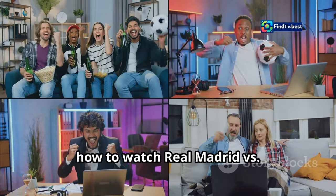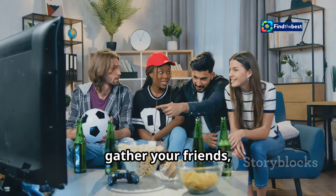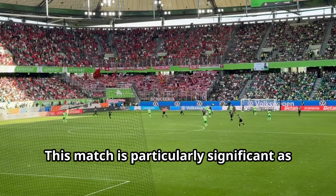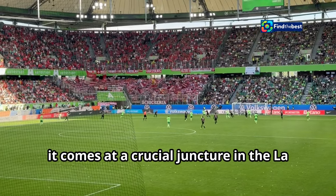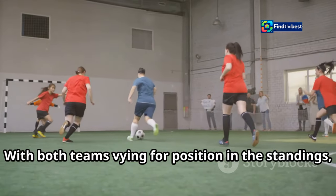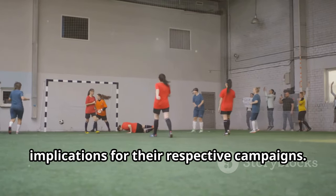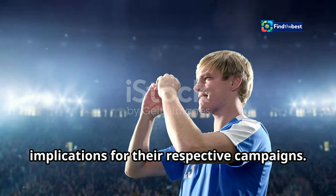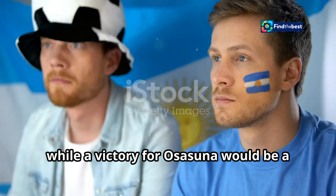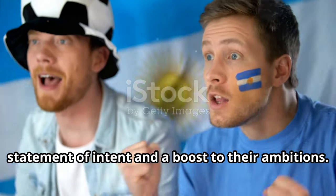We've compiled a comprehensive guide on how to watch Real Madrid versus Osasuna from various locations worldwide. So gather your friends, grab your snacks, and prepare for an unforgettable footballing spectacle. This match is particularly significant as it comes at a crucial juncture in the La Liga season. With both teams vying for position in the standings, the outcome of this game could have major implications for their respective campaigns. A win for Real Madrid would solidify their spot at the top, while a victory for Osasuna would be a statement of intent and a boost to their ambitions.